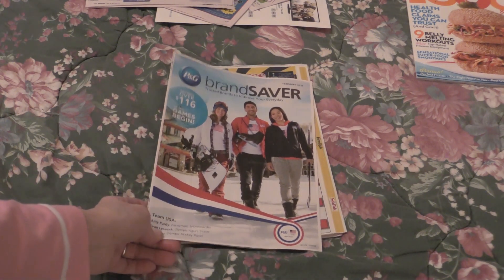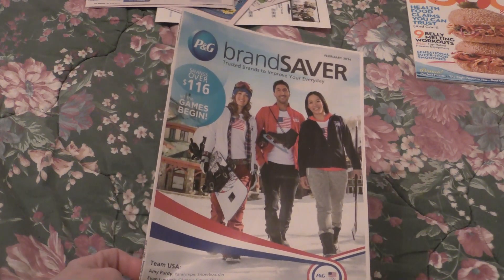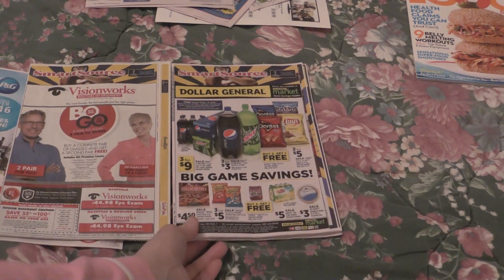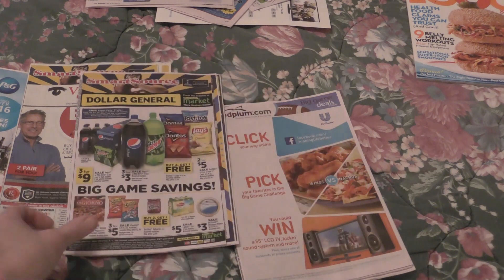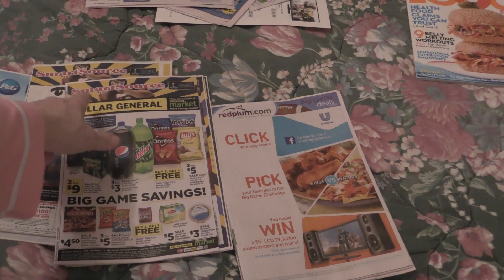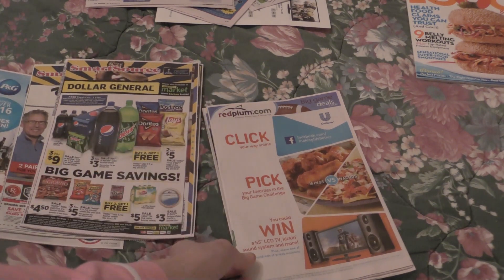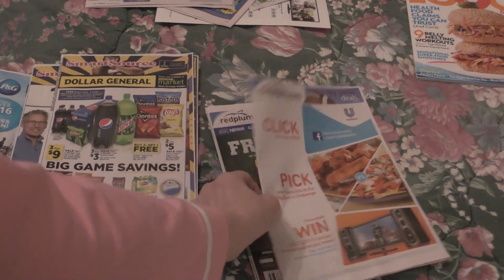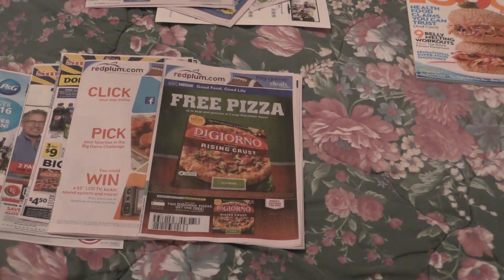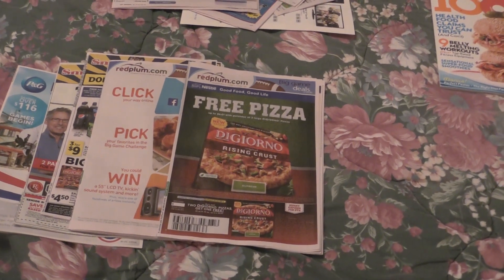Today's only January 26th. We have the P&G Brand Saver, we have the Smart Source, we have another Smart Source — and this does have coupons in it. Just to show you, just because it's Dollar General, it's still manufacturer coupons. Then we have not one but two Red Plum inserts, which I haven't looked at yet, but it's pretty thick.